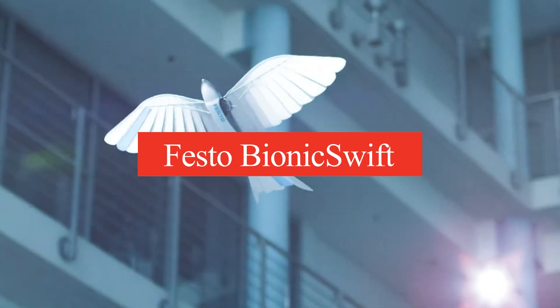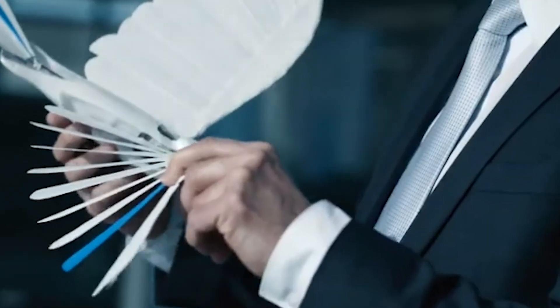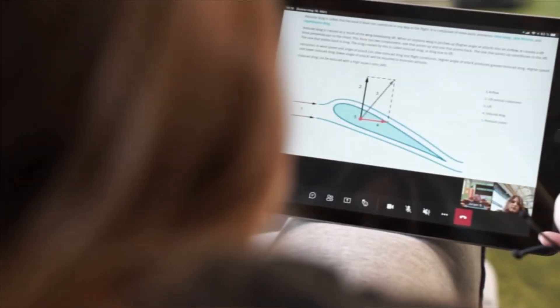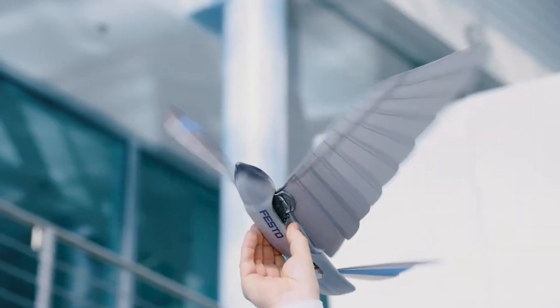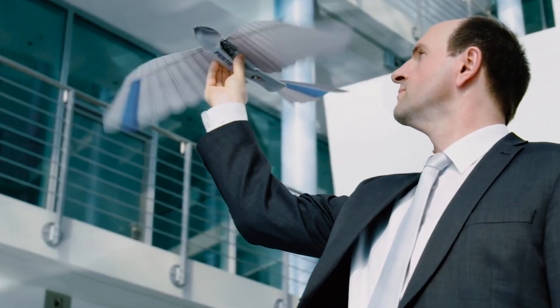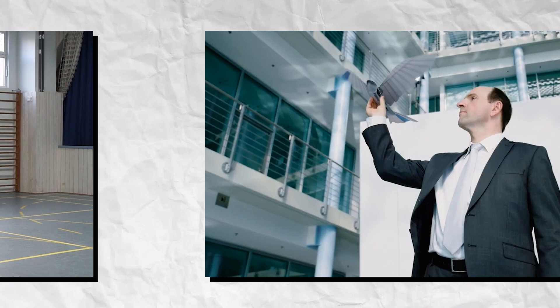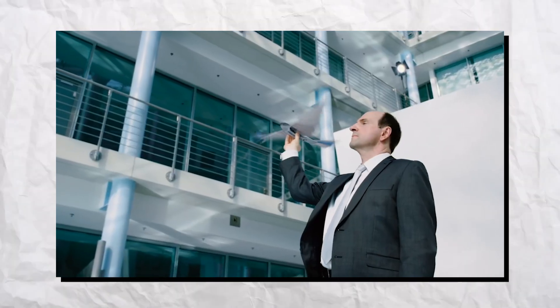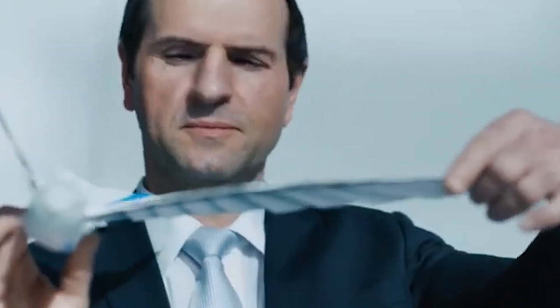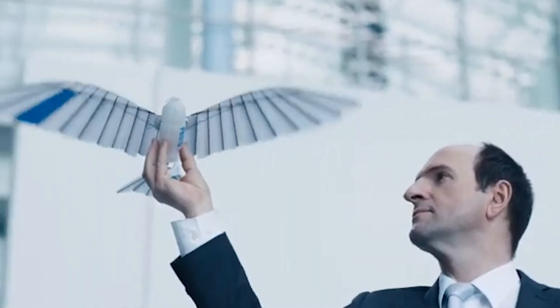Number 4: Festo Bionic Swift. The Festo Bionic Swift is a remarkable robotic creation inspired by the agile movements of birds, particularly the Swift. Designed for aerial agility, it mimics flapping flight and demonstrates advanced maneuverability. With its lightweight structure and flexible wings, the Bionic Swift showcases the principles of bio-inspired design in robotics. Equipped with sensors for navigation, it can adapt its flight path in real time, responding to environmental changes. This robot serves as a platform for research in robotics, aerodynamics, and energy efficiency. Its ability to perform complex aerial maneuvers highlights the potential for future applications in delivery systems and environmental monitoring.